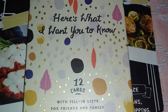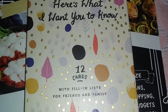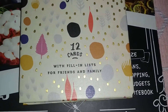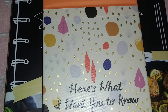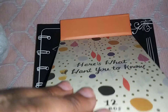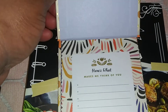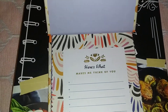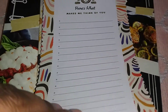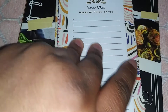Next up I have this book called 'Here's What I Want You to Know.' It has 12 cards with fill-in lists for friends and family. I thought this was really cute. Dollar Tree has a new setup where they have books and everything in front, and I thought that was a nice little touch — like for Mother's Day.